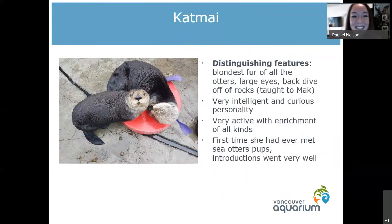Katmai doesn't look small anymore. She is quite distinctive — she has the blondest fur out of all the otters and she never really lost those big eyes. She's a very active otter — very intelligent, very adventurous, very curious. She's usually the one getting into things she's not supposed to. She's also very active with her enrichments and in the last couple of years she has been meeting all of our younger otter pups, doing really well as a kind of fun aunt to them.